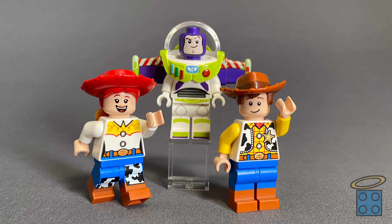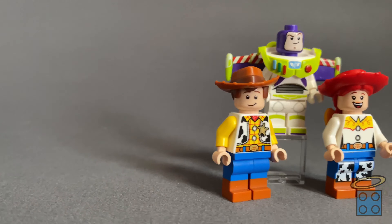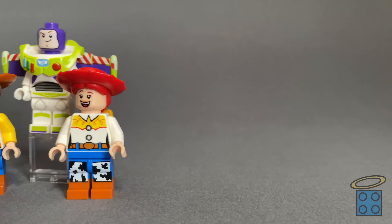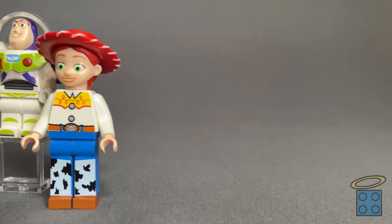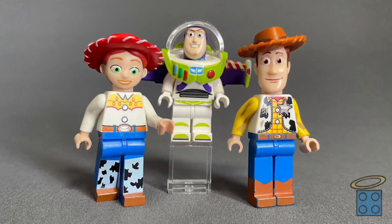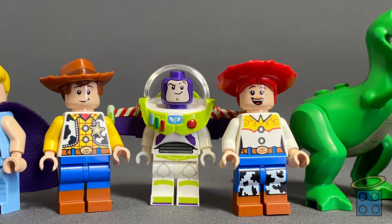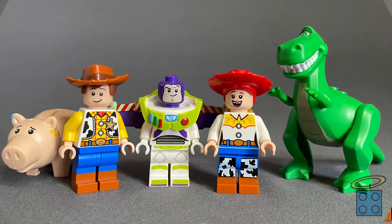The minifigures include Buzz and Woody, of course, and Jessie, since they are the three main characters. I decided to use the newer 2019 minifigures instead of the ones from 2010, though these could easily be swapped or mismatched — I have all the 2010 minifigures right here. We also have Rex and Ham the piggy bank, and why not throw Bo Peep in there for good measure. I just love these characters so much, and they bring so much joy to my five-year-old heart.